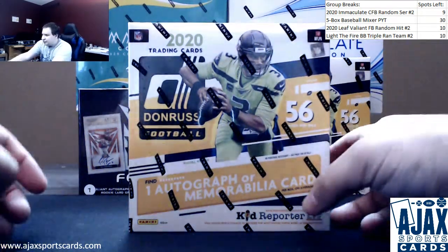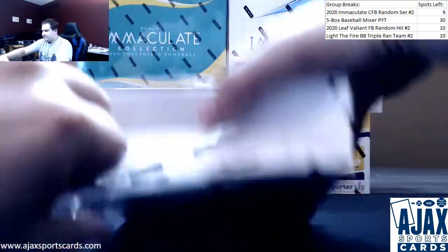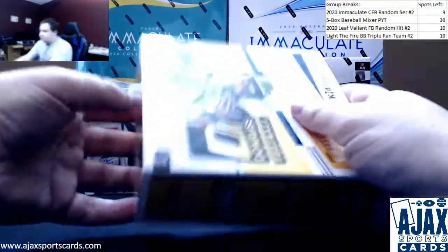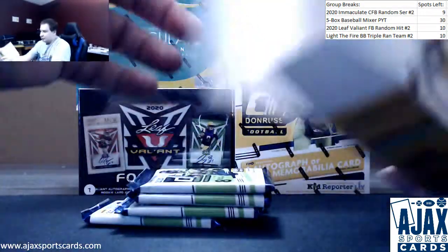All right, next live break. Brian doing another Donruss Fanatics Megabox. Let's see what we can grab in here. Hopefully some more good stuff. Had some good optics in both boxes so far, which are the exclusive in these.